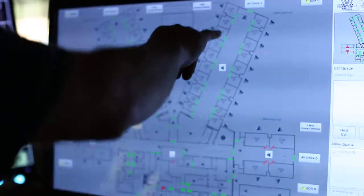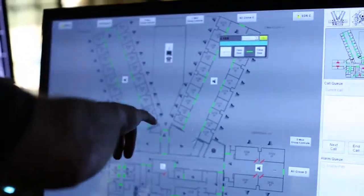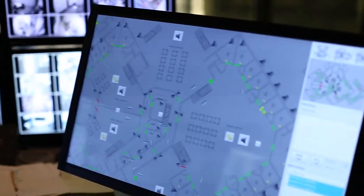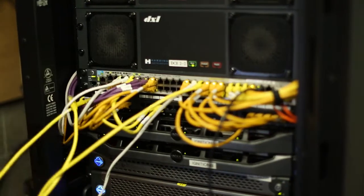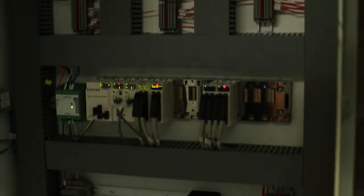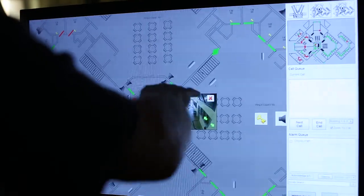With the Ignition system, this is the first time we've actually used the human machine interface to do all of the integration with the other devices. So instead of having the PLC send the ASCII or Modbus TCP interface to the other systems, we're sending that directly from Ignition, from the server.